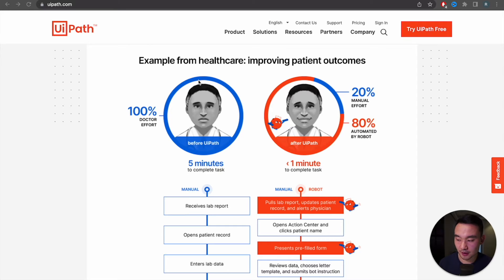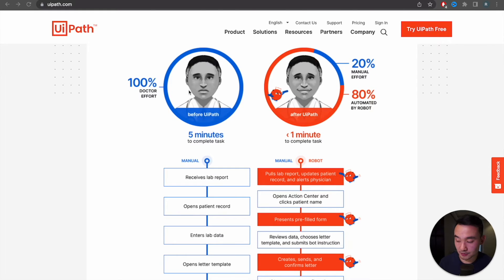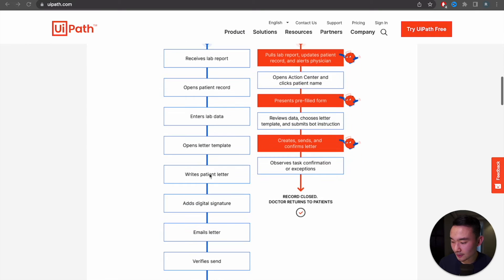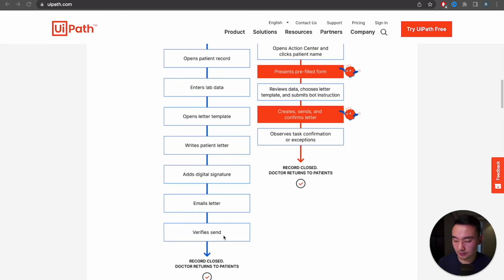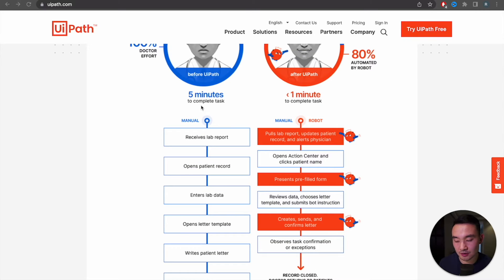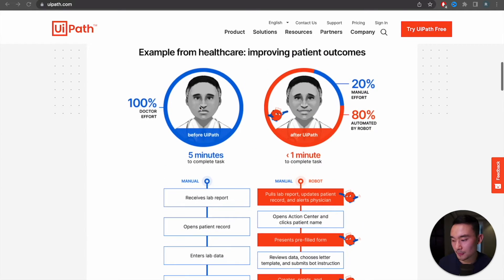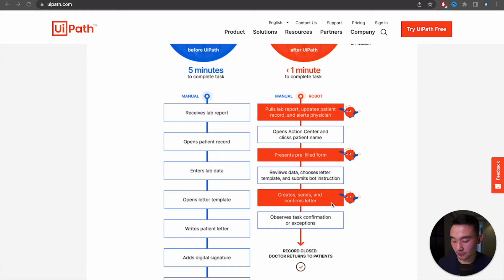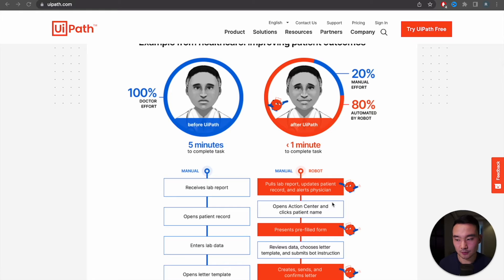Here's an example of how UiPath can help customers. Let's say you're a doctor — doctors do very manual tasks including receiving lab reports, entering data, writing letters, emails, and verifications. That could take really five minutes of unmeaningful work. But with UiPath, you can automate some of the most repetitive tasks including pulling reports, presenting forms, creating, sending, and confirming letters, which really speeds up the process so you can focus on more meaningful tasks like serving patients.